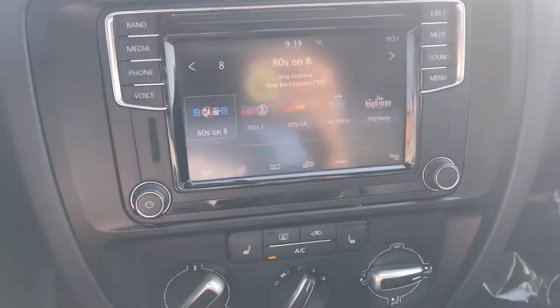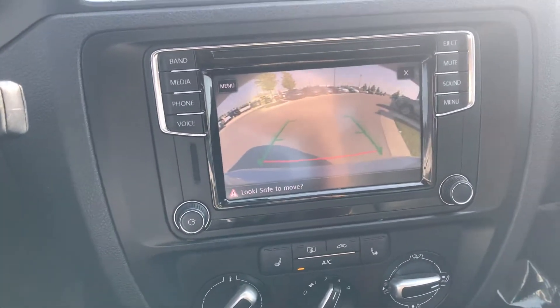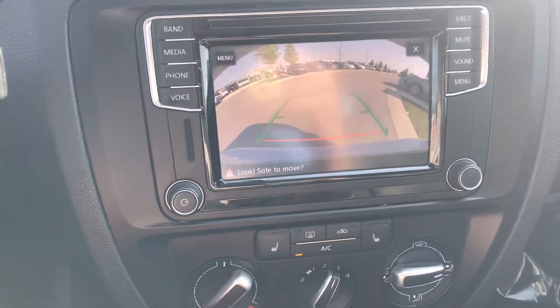It has this awesome screen, which is really more where I gravitate towards, and an awesome backup cam with that great severity line so you know exactly when you need to stop when backing up.